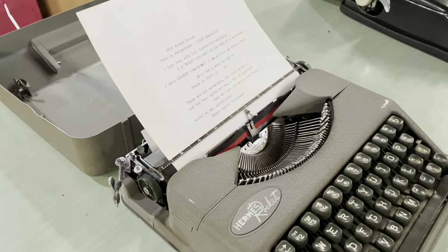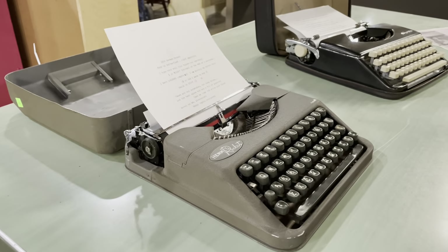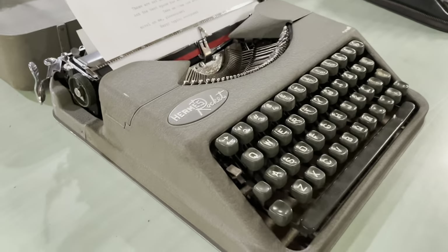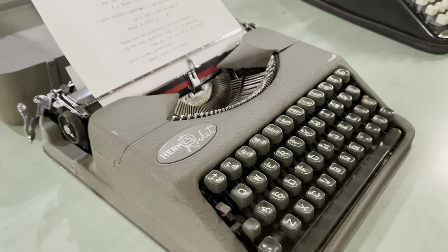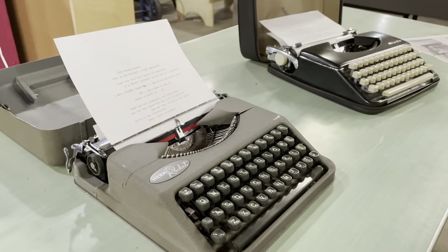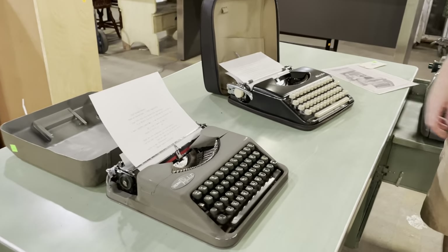There have been a lot of great authors that have used this machine. I believe Ian Fleming used it. When you check these out on our Community Forklift marketplace we have a list of authors that have used these models — not these specific machines unfortunately, which means they may be worth a lot more money.